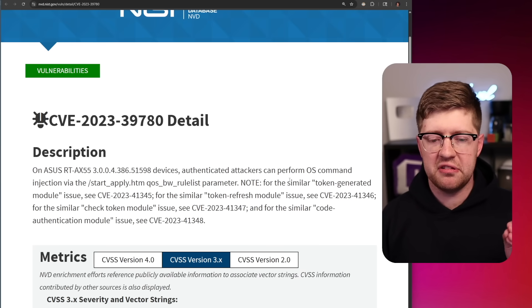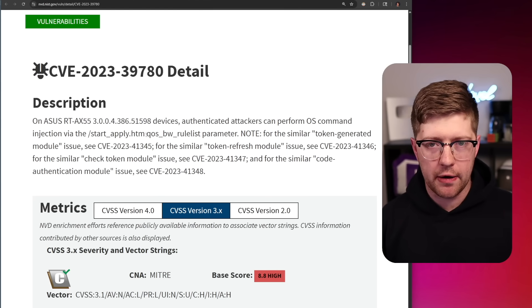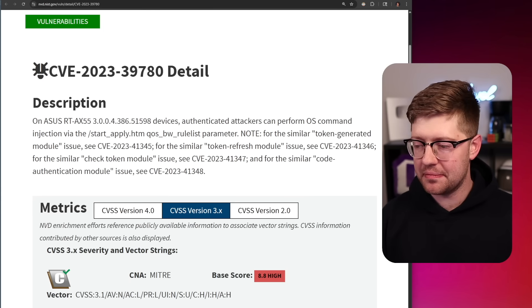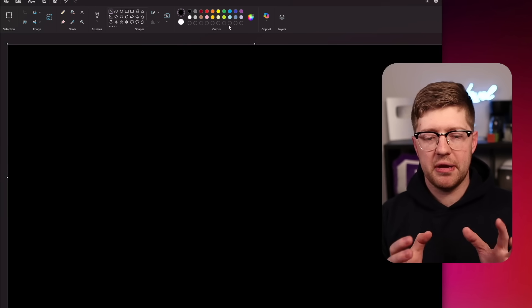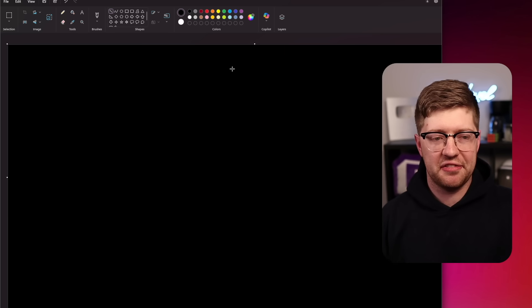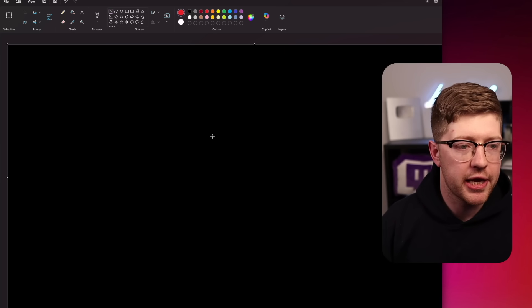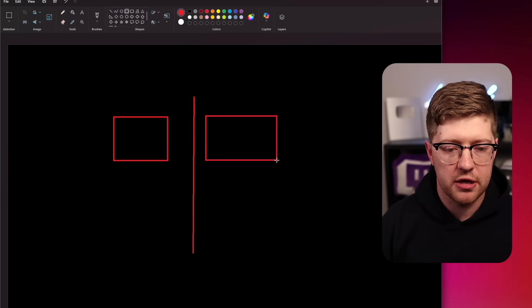What's even more confusing is that this is a vulnerability in the HTTP server on the router, which by default when they ship is a LAN-side service. When you buy a router, you're putting a device in between the internet and yourself. You can think of that as the LAN — the local area network — and the WAN — the wide area network. You have your border or your firewall, with your LAN on one side and your WAN on the other.